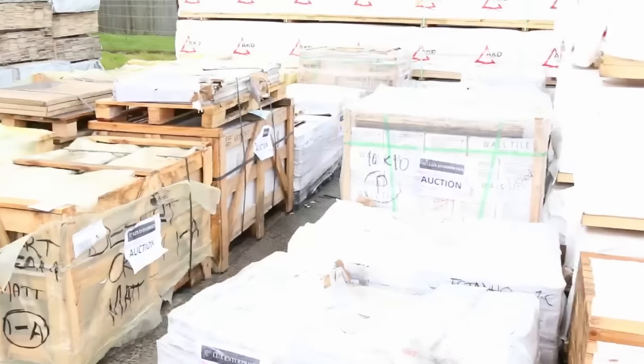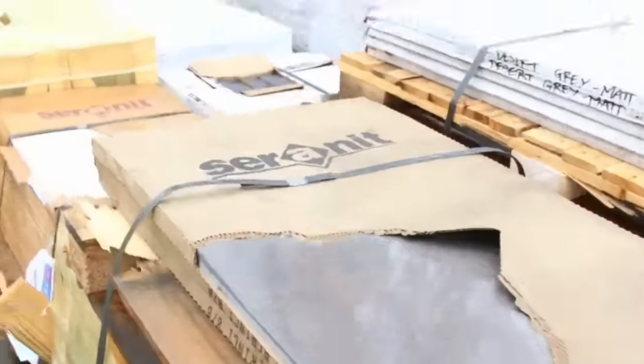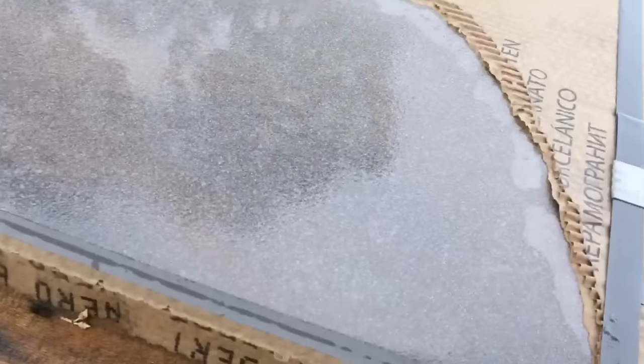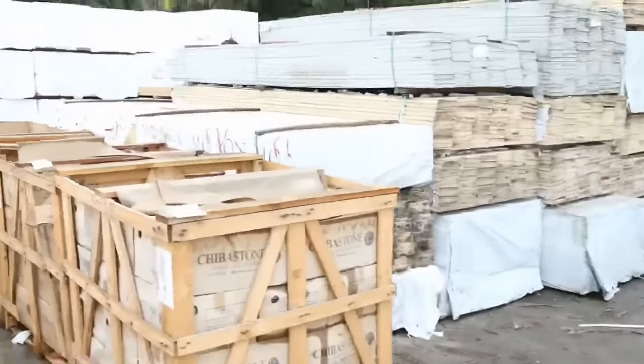Plenty more tiles here — there's probably two and a half semi-trailer loads tomorrow, so some really good colours. Large tiles here, 1200mm by about 600mm, so they're a really good size, great for paving areas.